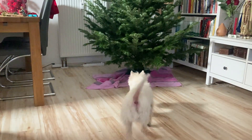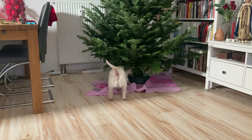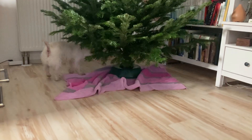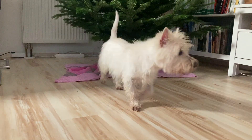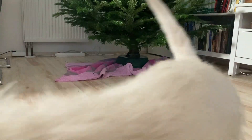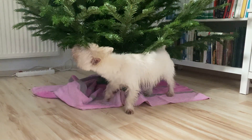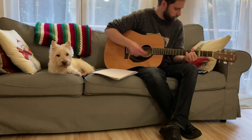We put up our Christmas tree and Benny usually has to sniffle it a little bit to see if it's a danger for us or so — he's always very curious and it smells good. While I was decorating the tree, Tommy played guitar for us, and as you see Benny is relaxing.